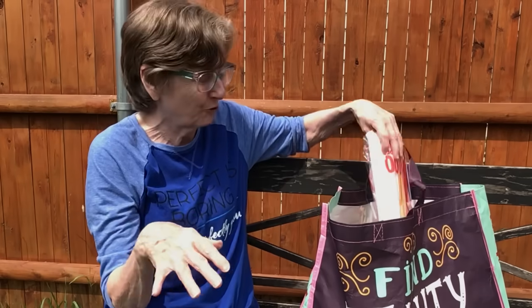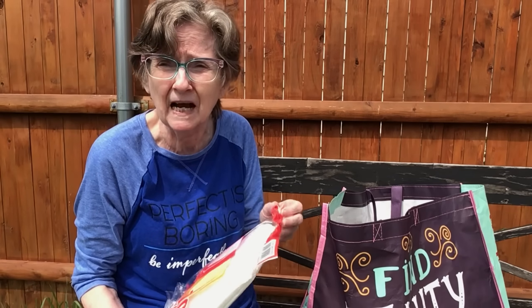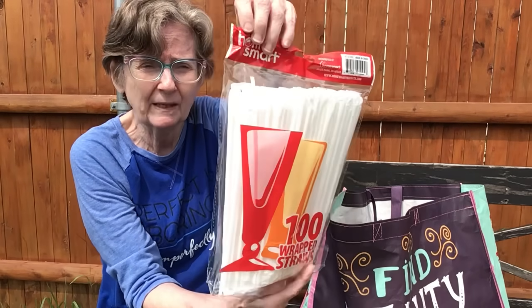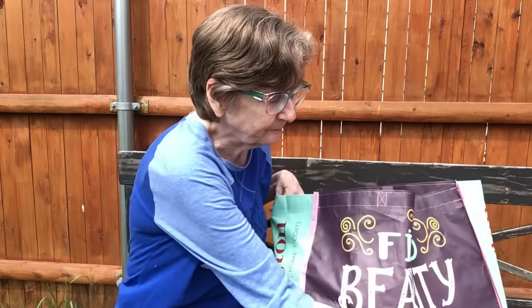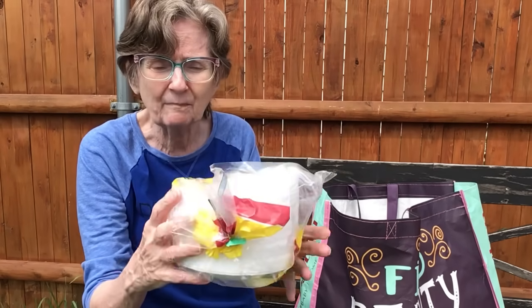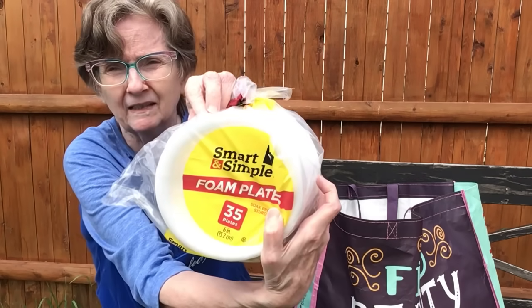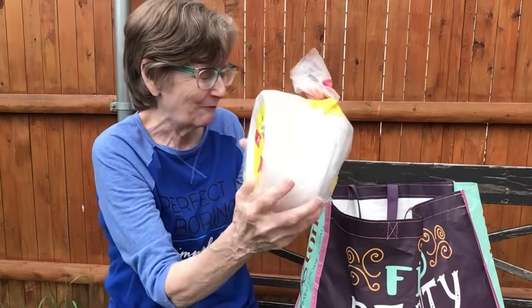They always have a dollar section — a row that's all dollar items. This is the Home Smart 100 wrapped straws, which I like because they're individually wrapped. I also got foam plates, 35 count. They're small, about six inches, made in the USA, and only one dollar. Good for little desserts like strawberry shortcake.